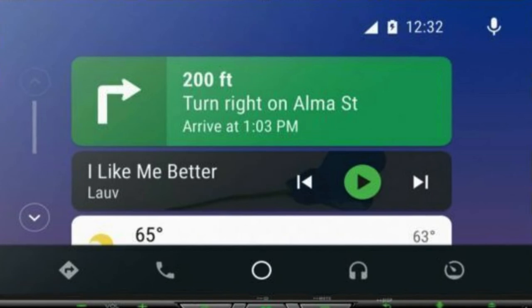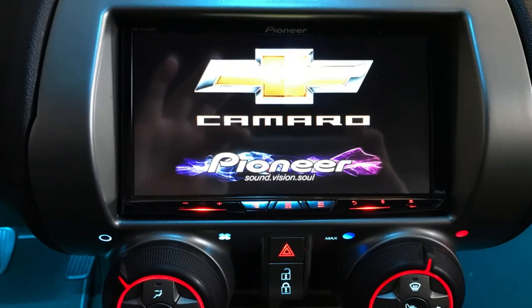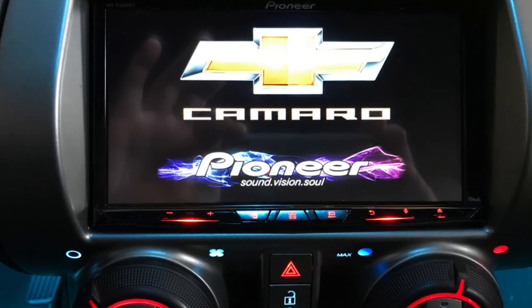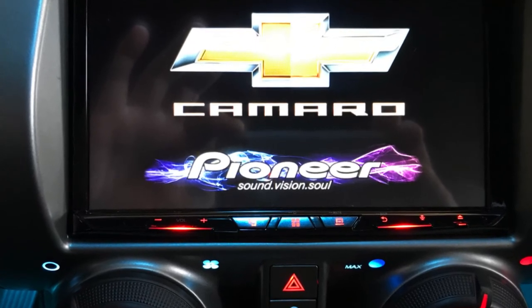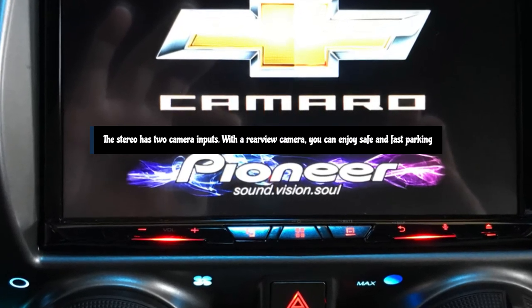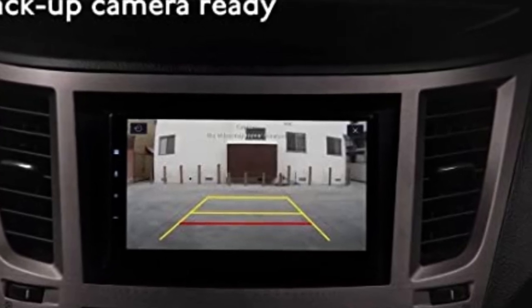It doesn't really matter which system you prefer because you can have it all. Pioneer engineers wanted to make sure that this entry-level option offered digital media solutions at a discount price point, and they've been able to walk the fine line between slimming things down and keeping prices low pretty perfectly. The stereo has two camera inputs — with a rear-view camera you can enjoy safe and fast parking, and a dash cam always comes in handy on the road. Note that the cameras are not included and are sold separately.